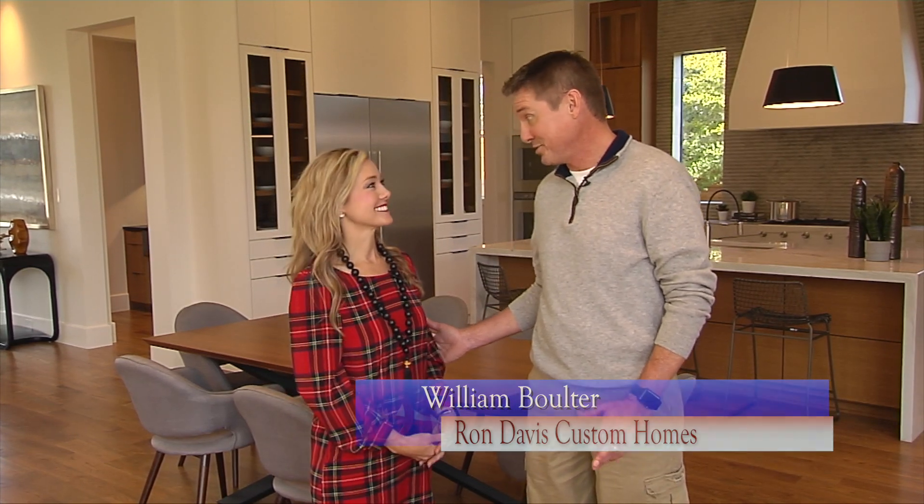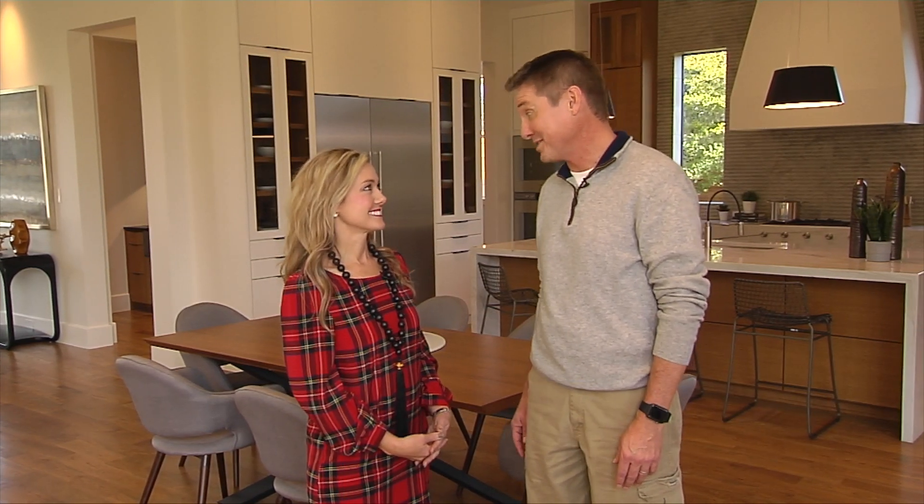Hi and welcome to this episode of Build a Suit on Designing Texas. I'm your host Jennifer Terrell. Today we're at the beautiful showcase home for Ron Davis Custom Homes on Melshire, and we're here with Wyndham Boulter who's going to give us a little bit more information about this home. This is the Dallas Modern design that is in the heart of Preston Hollow.